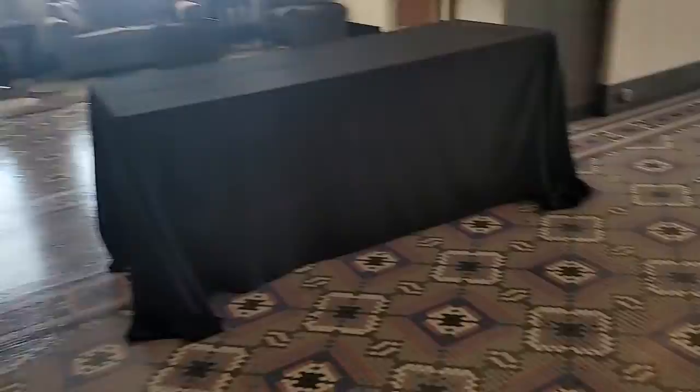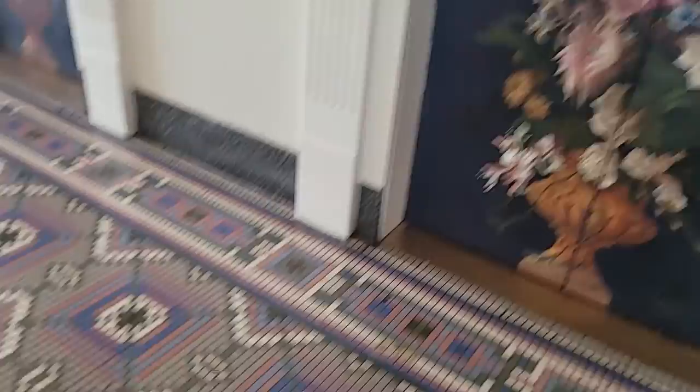Look how beautiful the floor is, and look at the hand-painted elevator doors and all the tile — the mosaic tile. That is beautiful.